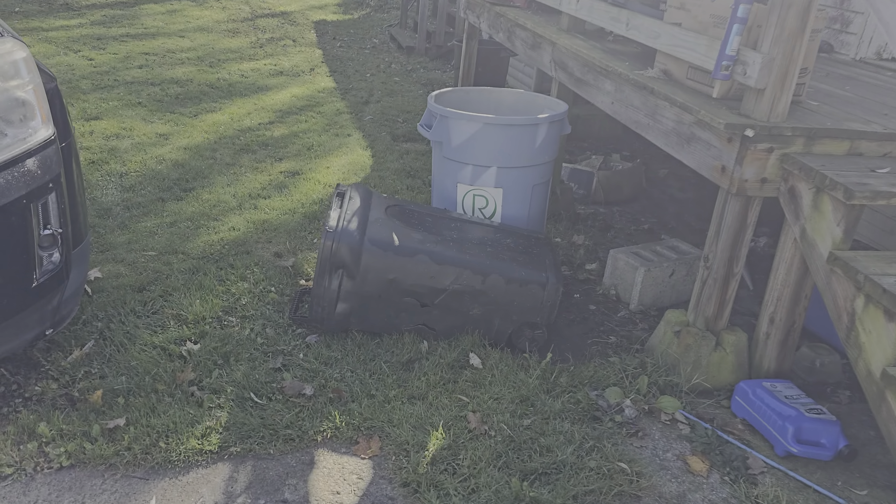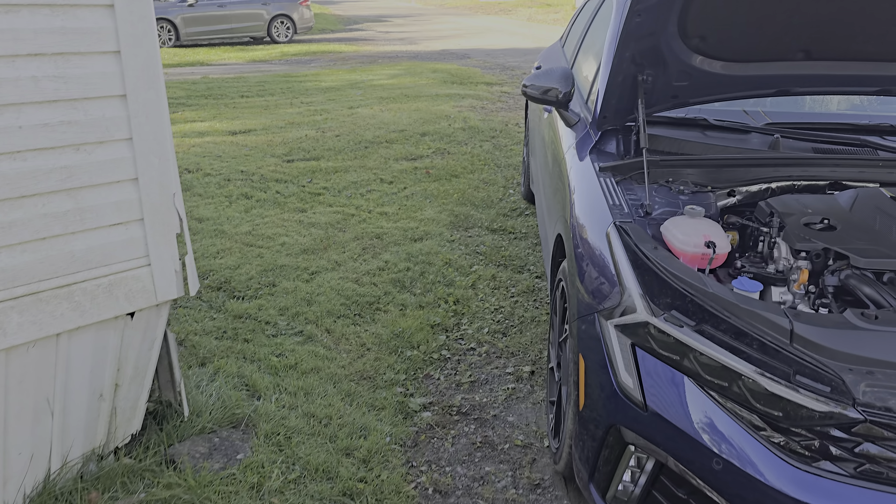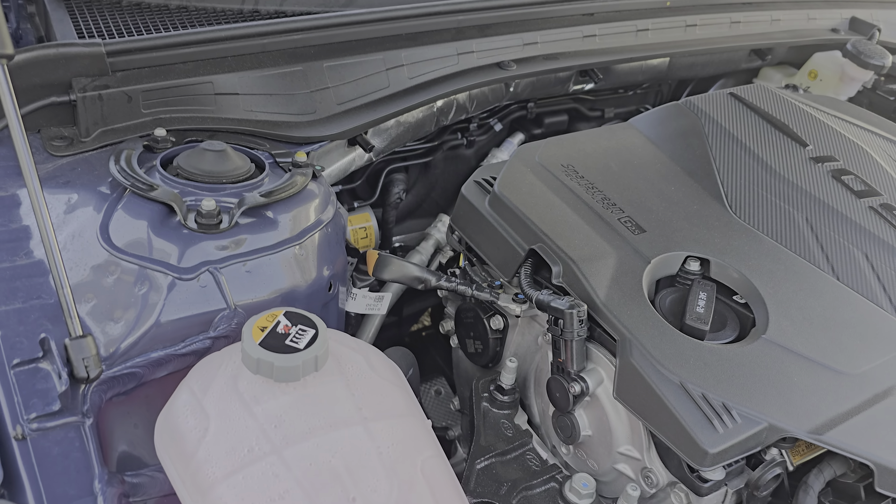Or the 1.9 with a turbo — that thing was absolute garbage. So if you're looking to get a Kia K5, definitely look at getting the newer one, the GT-Line.